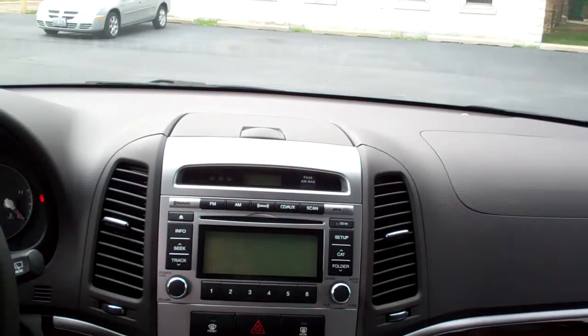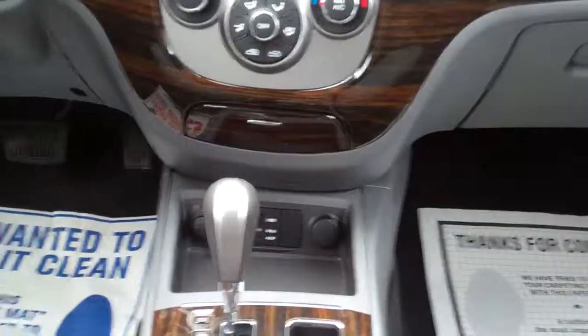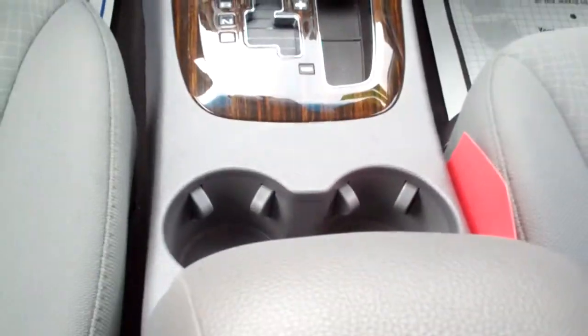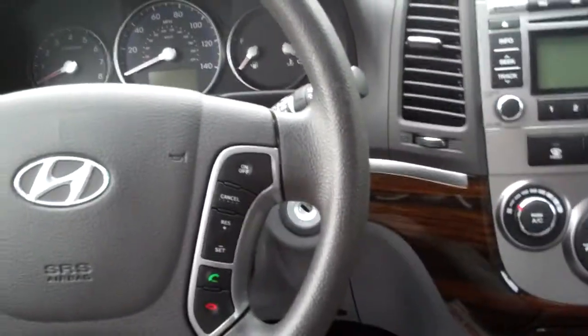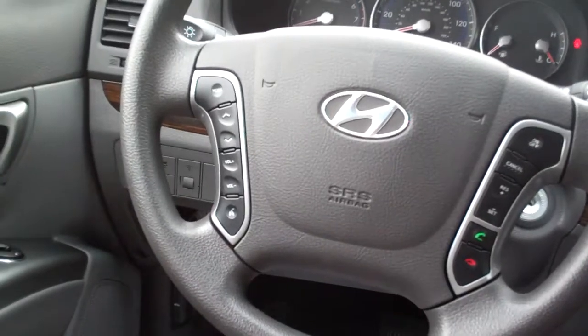AM, FM, CD, satellite radio. There's all your climate control, USB port, auxiliary port, automatic shift, cup holders, nice big center arm with storage, cruise control on the steering wheel, and radio controls. You can also hook up your Bluetooth on this vehicle.